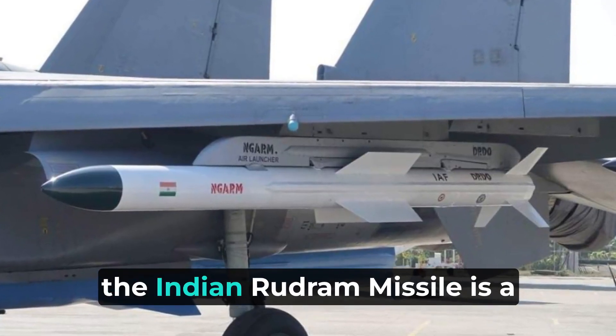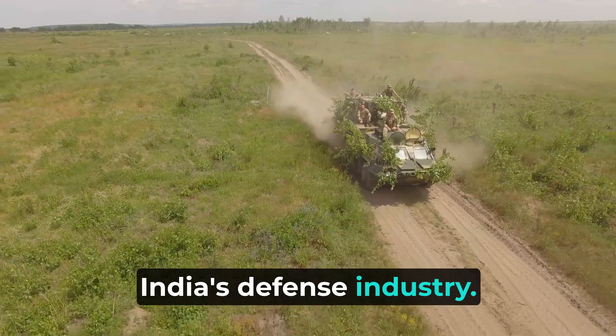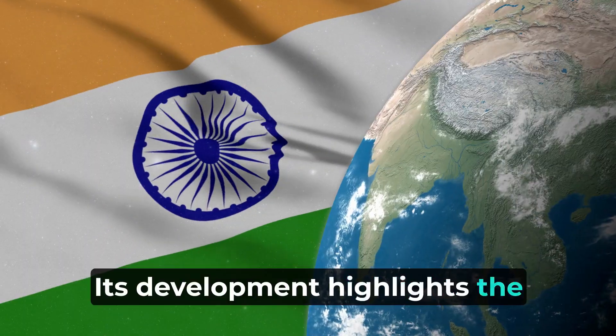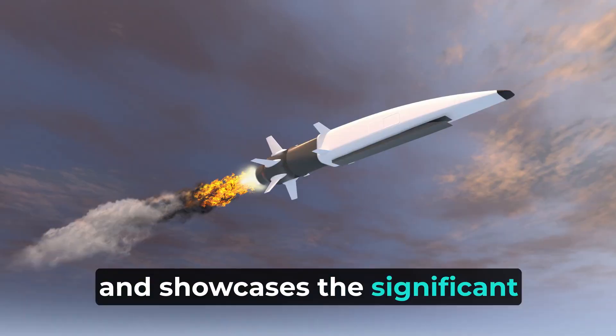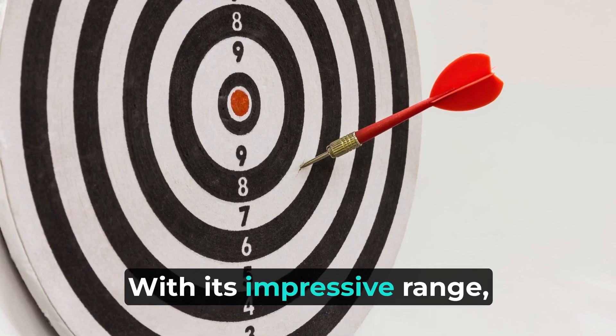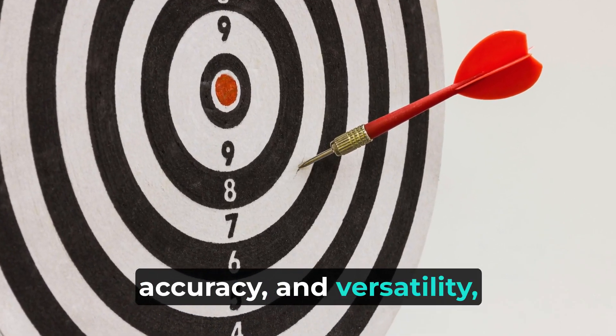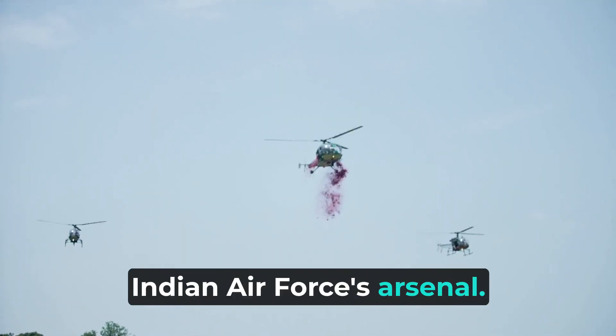In conclusion, the Indian Rudram missile is a groundbreaking achievement for India's defense industry. Its development highlights the country's commitment to indigenous defense capabilities and showcases the significant strides made in missile technology. With its impressive range, accuracy, and versatility, the Rudram missile is set to become a formidable asset in the Indian Air Force's arsenal.